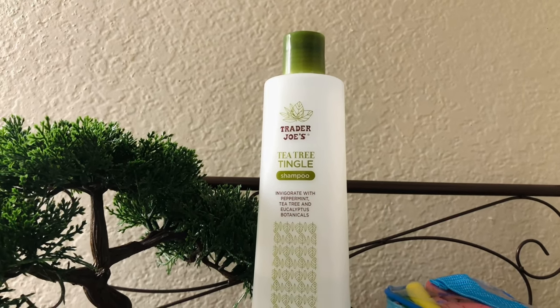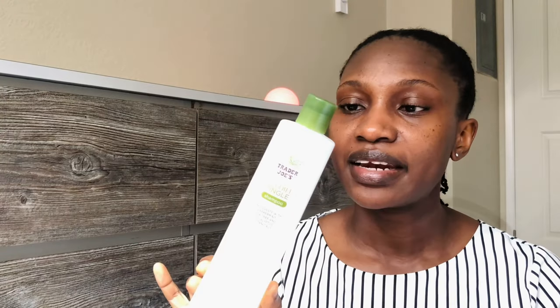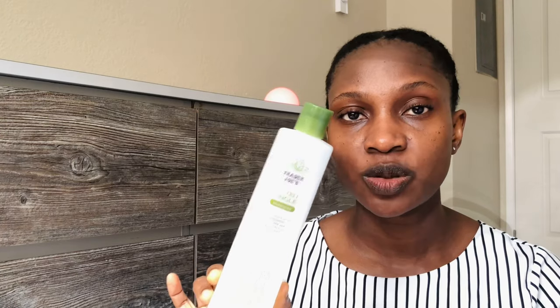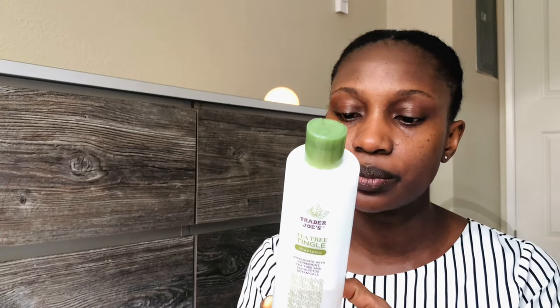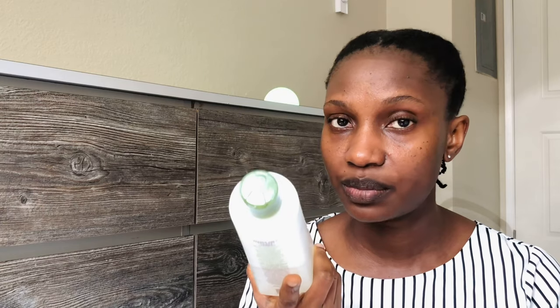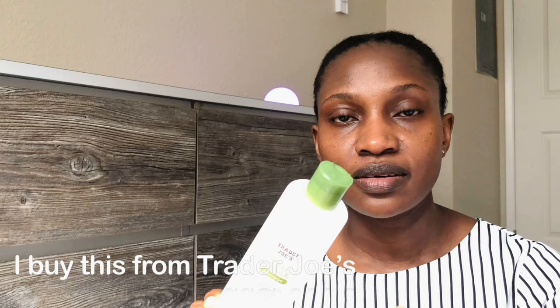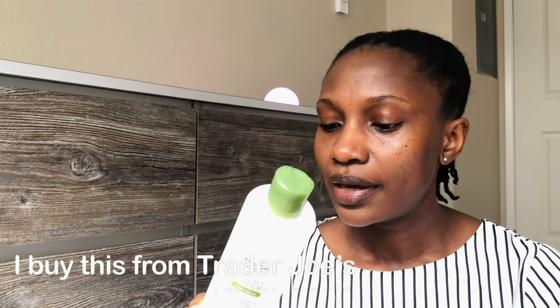Starting with shampoos, I have my Trader Joe's Tea Tree Tingle shampoo. If you've been with me for a while, you know I use this a lot as a clarifying shampoo. I did some research and found it's supposed to be pH balanced — I don't see it on the bottle but it was in the Amazon description. The bottle states it does not contain lauryl sulfate.